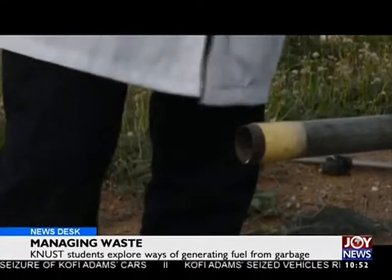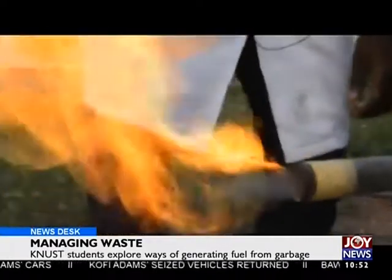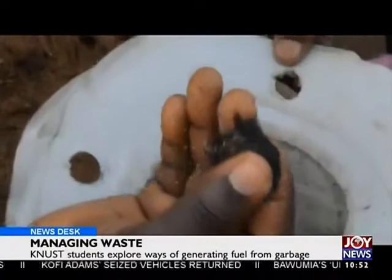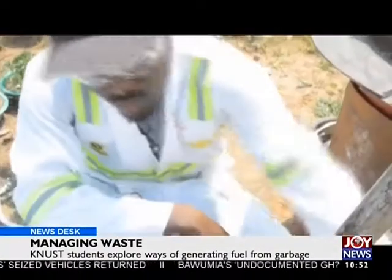The process also produces a gas known as syngas, which is used to generate electricity. Biochar, a type of charcoal, remains as a residue which can be used to improve soil fertility.